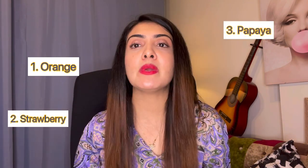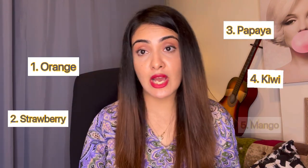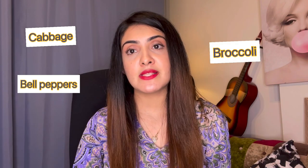Vitamin C is also available through food sources. Fruits like orange, strawberry, papaya, kiwi, and mango are rich in Vitamin C. For vegetables, cabbage, bell pepper, and broccoli are also excellent sources of Vitamin C.